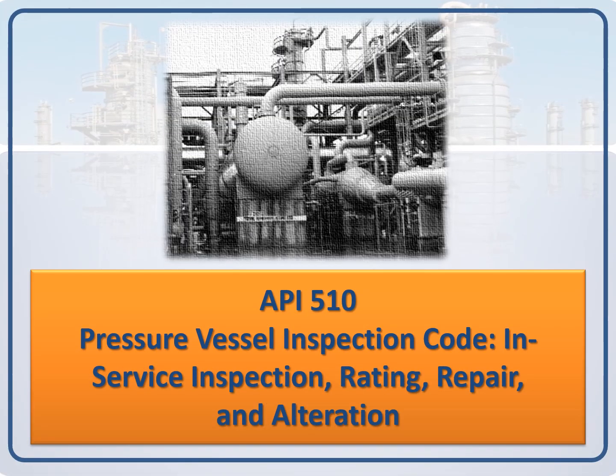Pressure Vessel Inspection Code: In-Service Inspection, Rating, Repair, and Alteration.